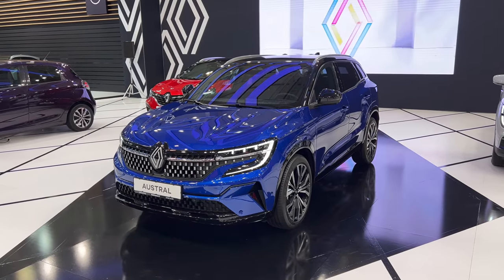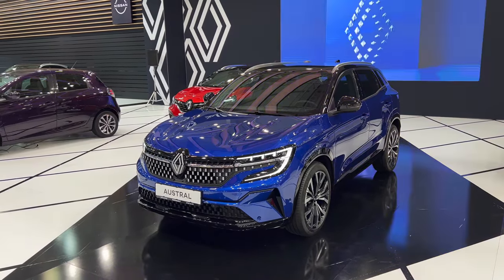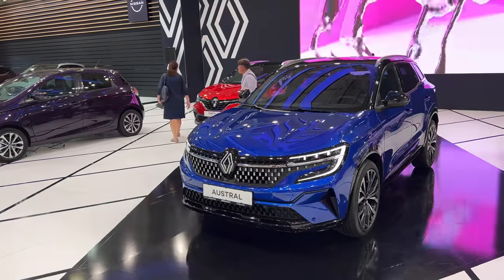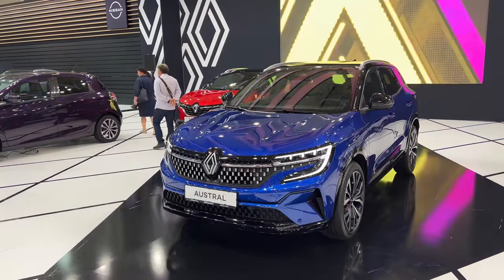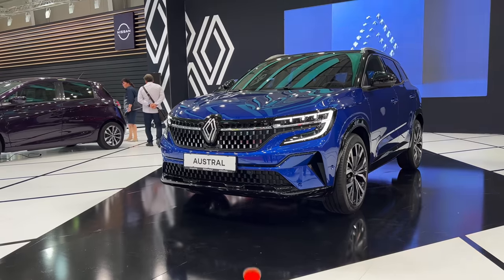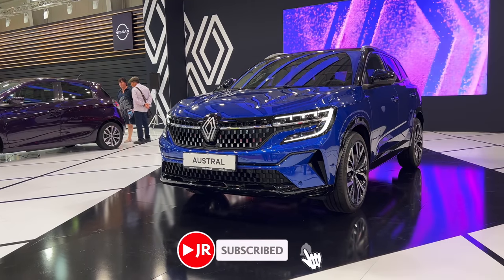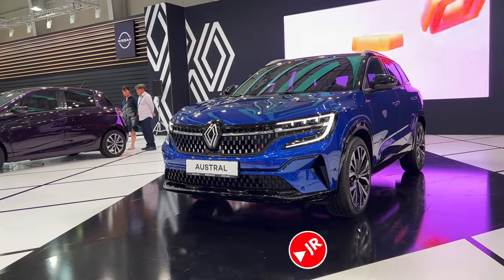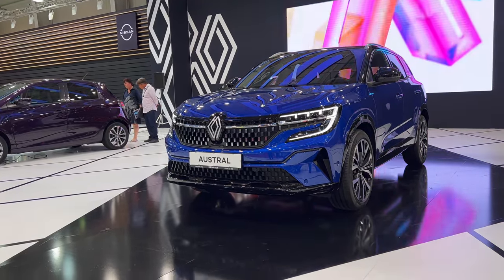Ladies and gents, welcome to this first look and review of the new Renault Austral. We're in Bulgaria at the Sofia Auto Show. This car looks very impressive in person — very gorgeous and elegant. I love the new design direction Renault is going in.